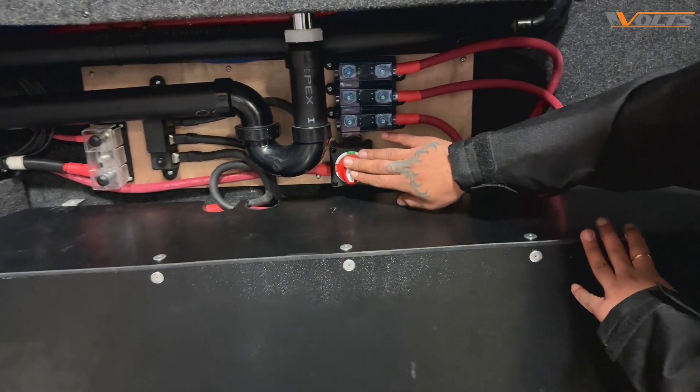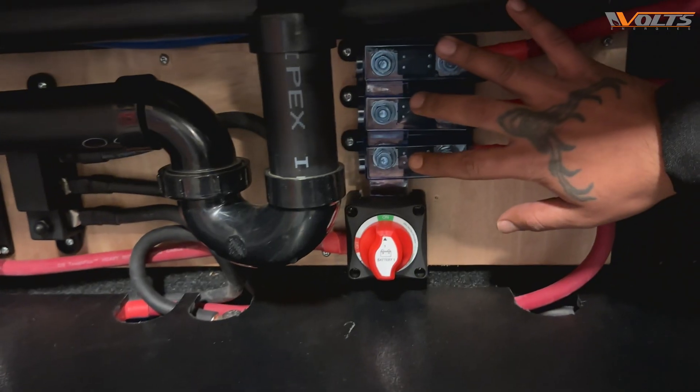Here we have a battery on and off switch and all the fuses are attached over here.